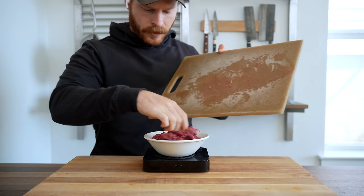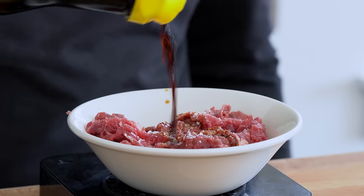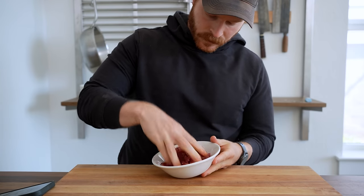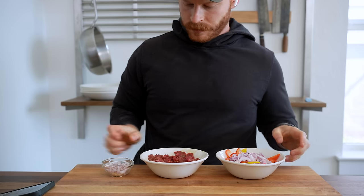Add the sliced beef to a bowl along with two grams of salt, two grams of sugar, and 10 grams of Chinese black vinegar. You can skip the vinegar if you don't happen to have it. And all of this prep work actually only took 10 minutes — I have the footage to prove it — but now we are ready to stir-fry.